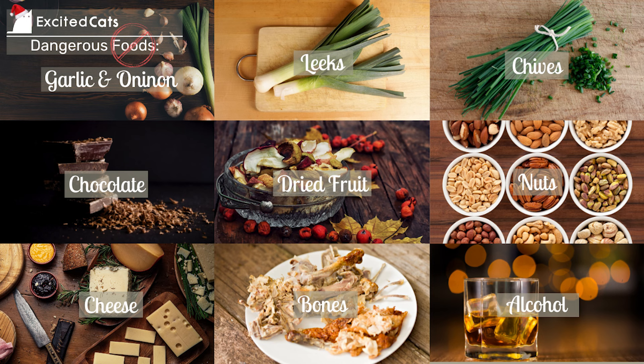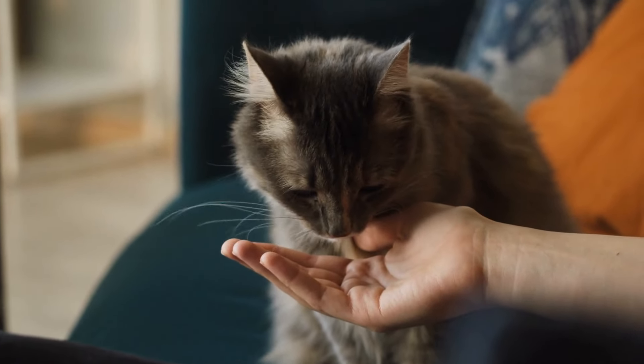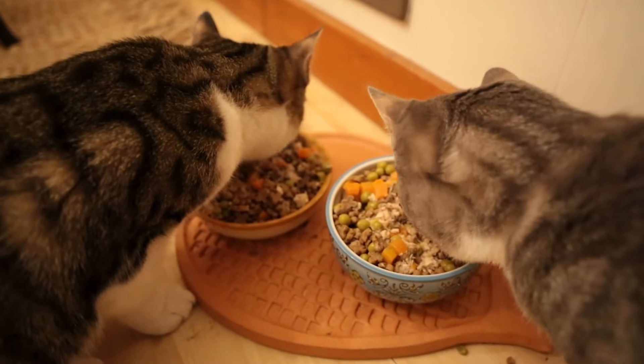Generally, cats shouldn't ingest any sort of human food. There are some foods that can be okay in moderation, but some that are a total no and can cause serious harm or even fatalities. Foods that should never be fed to cats include: garlic, onions, leeks, chives, chocolate, dried fruits such as raisins, sultanas, and figs — along with Christmas dishes that include them like mince pies, fruitcakes, and Christmas puddings — nuts, cheese, bones, and alcohol. As a small occasional treat, you can let your cat have some cooked meat with the fat, skin, and bones removed. Things like broccoli, carrots, beans, peas, parsnip, and pumpkin are okay in moderation, as are potatoes and mash, as long as there are absolutely no traces of seasoning like salt, pepper, or garlic.